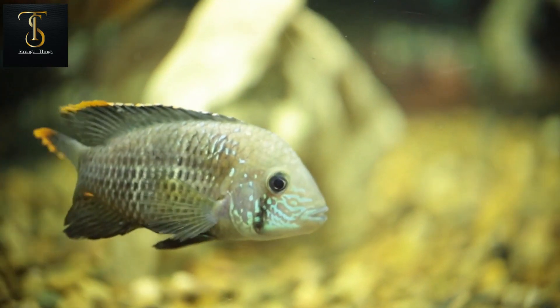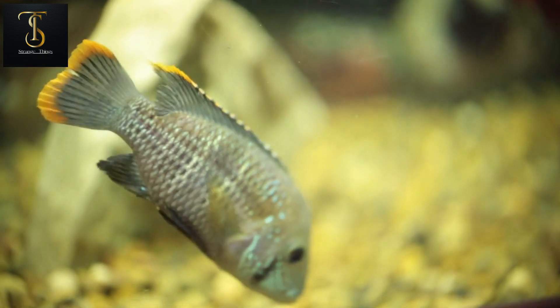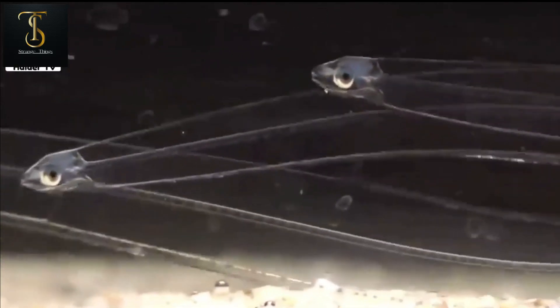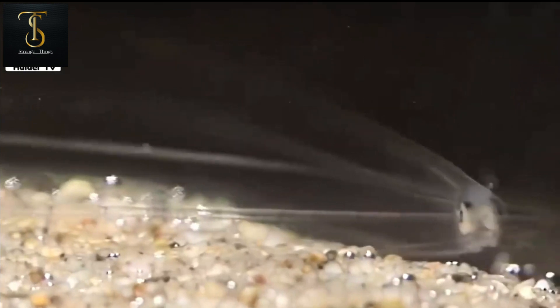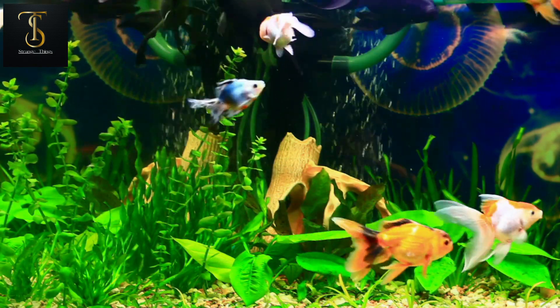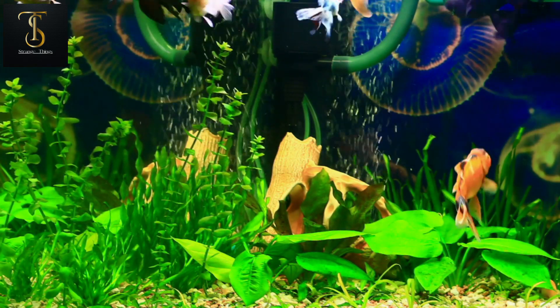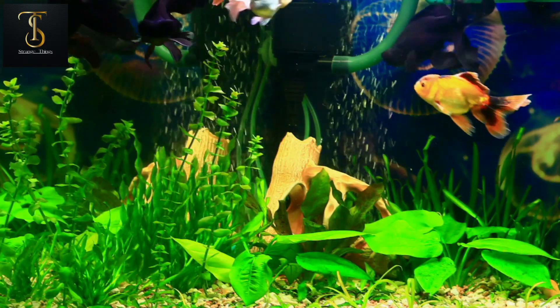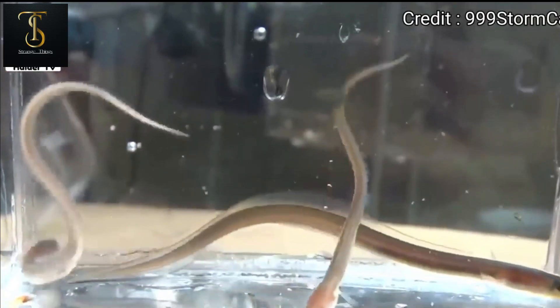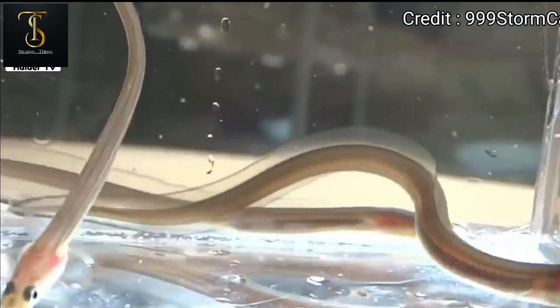But as soon as they come out of the eggs their entire body becomes transparent. These young ones stay in such a state for several months. When they become capable of protecting themselves they return to their normal condition. Astonishingly, even their upper body and organs become completely transparent — no one can see them, and they are saved from being hunted.